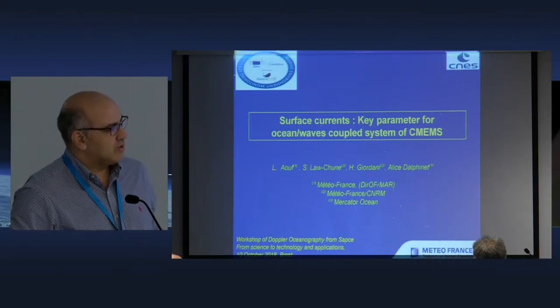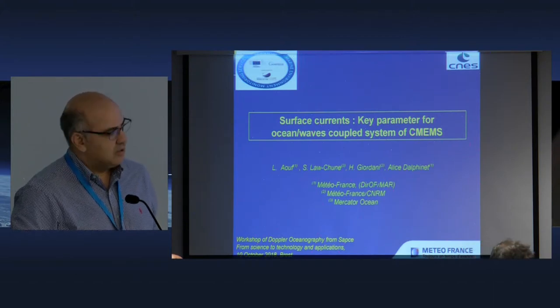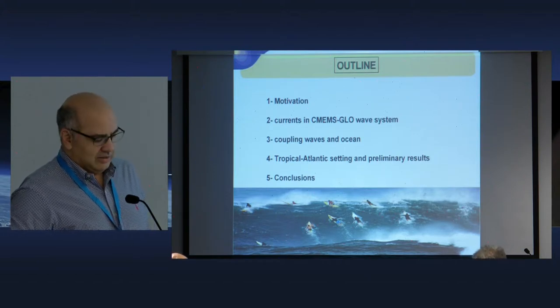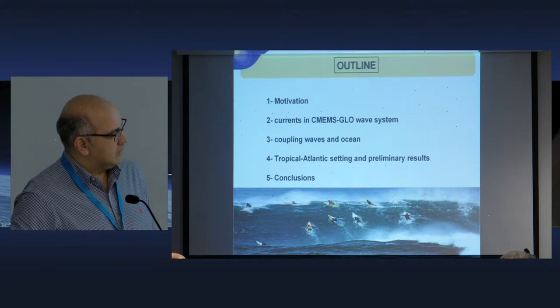This time I will talk on surface current and some work has been done in the frame of Copernicus, and also in R&D activities at Météo-France and in the frame of the next Earth system of Météo-France. The outline covers the motivation for current in the global C-MEMS wave system, coupling of wind, waves and ocean, and preliminary results on the tropical Atlantic to understand how waves and current affect the wind in the atmospheric boundary layer.